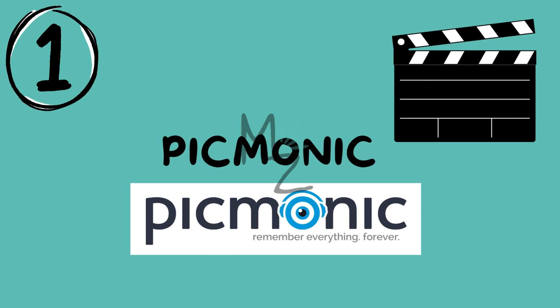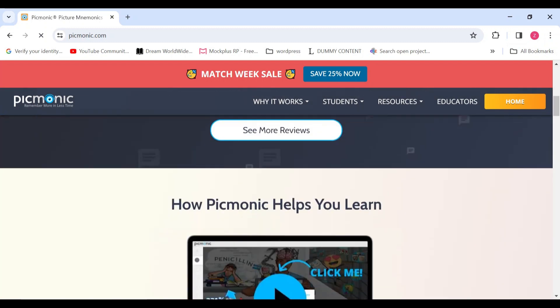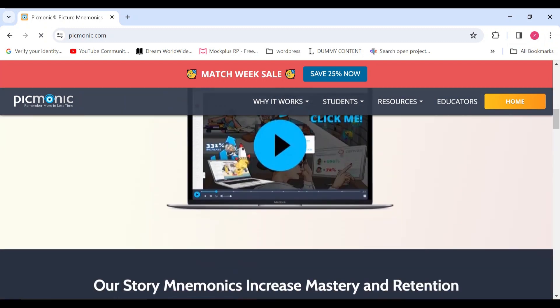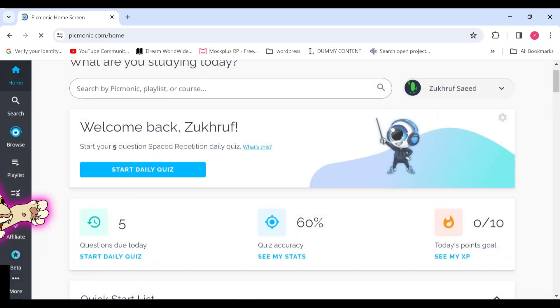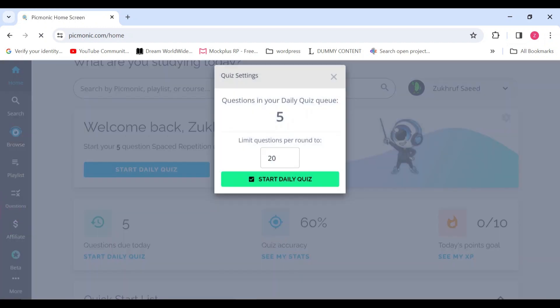First upon our list is Picmonic, sponsor of today's video. Picmonic is more than just an app and a website. It's a powerful visual learning platform tailored for medical students. With its mnemonic approach, Picmonic helps you remember complex medical concepts through memorable images and stories. It's a fun and effective way to reinforce your learning, especially when dealing with a vast amount of information.